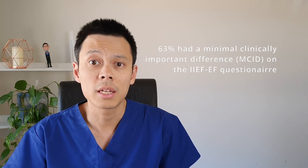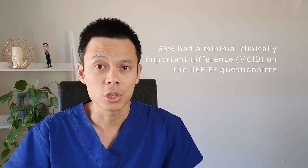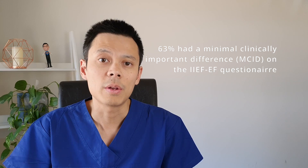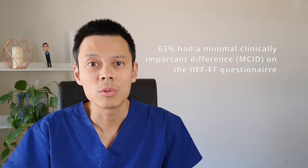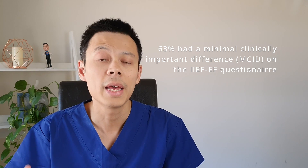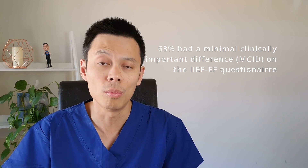After 12 weeks, 63% of men noticed a minimal clinically important difference in the IIEF-EF questionnaire. It's previously determined that in this questionnaire, to have a clinical difference you need to improve by a score of 4 or more, so 63% of men had an improvement in a score of 4 or more.